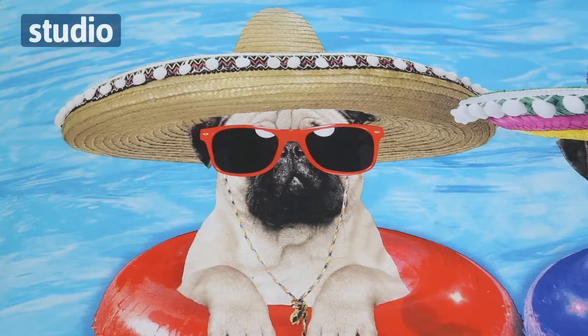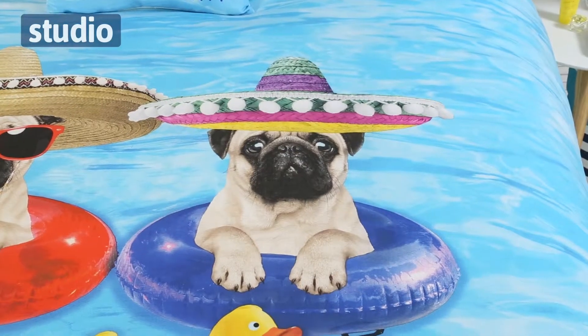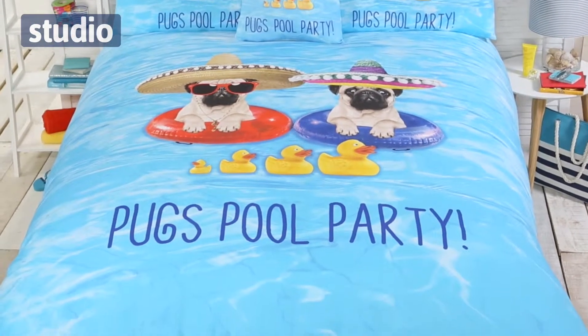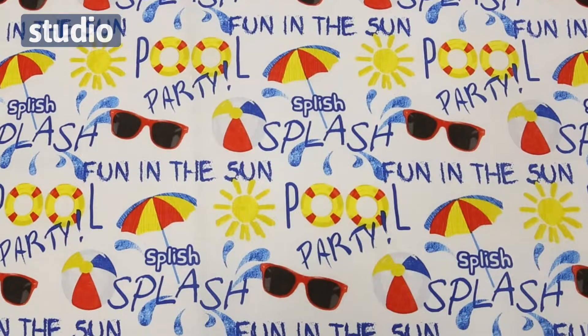Now this is a really fun, quirky bedding set. As we can see here it features these two pugs in their rubber rings. They're lounging around in a swimming pool with their rubber ducks as well. It's really bright, perfect for sunny days, and it's reversible so on the flip side of the bedding we can have this really warm sunny scene.